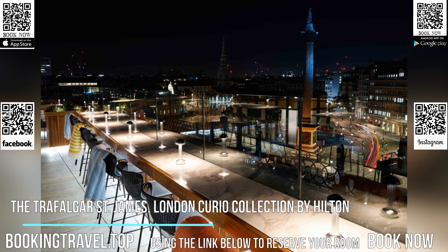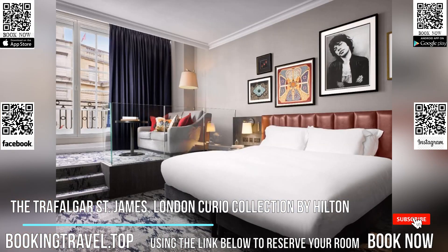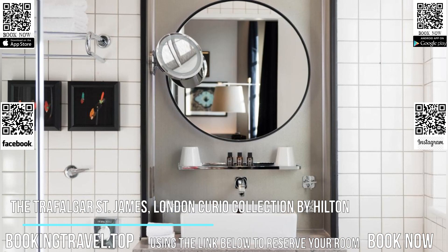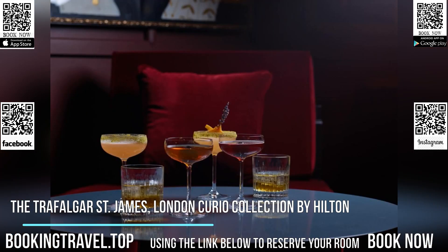This historic building hosts 131 bedrooms including 15 exquisite suites, and a number of venues to eat, drink, work or play. Each space has been artfully designed to offer guests a relaxed and memorable stay. Art Deco design shows the glamour of travel's golden age, while the furnishings, bold colour choices and playful ornamentation creates a relaxing atmosphere.